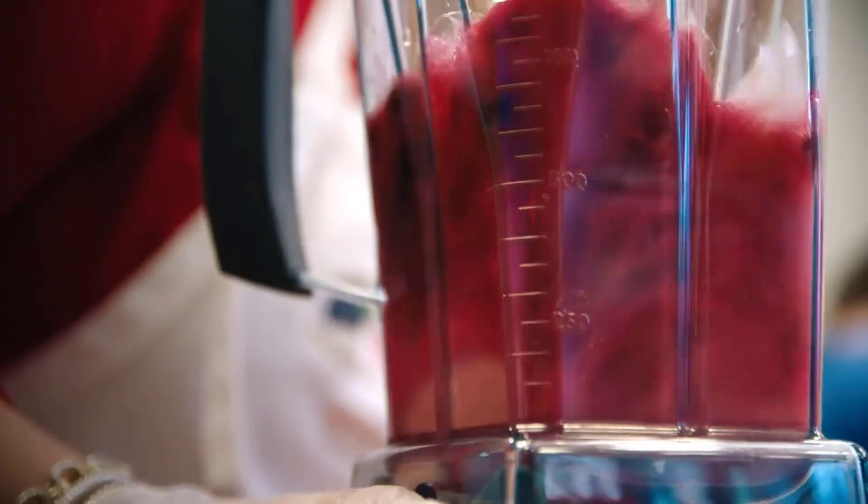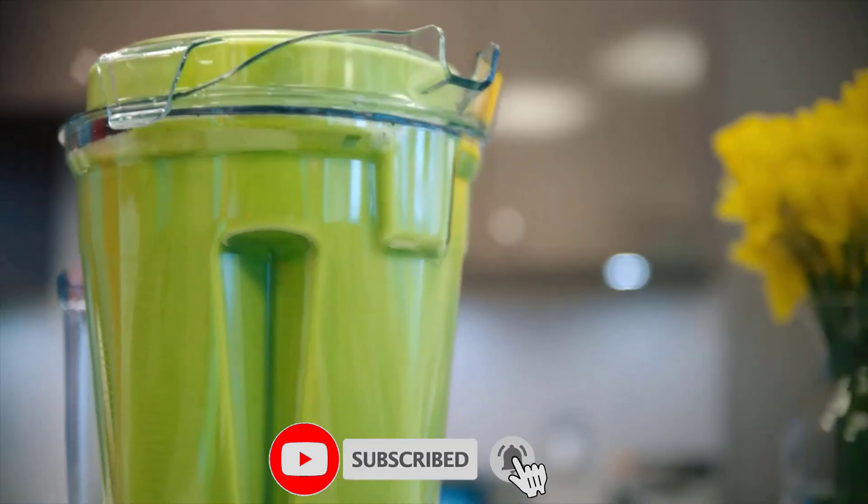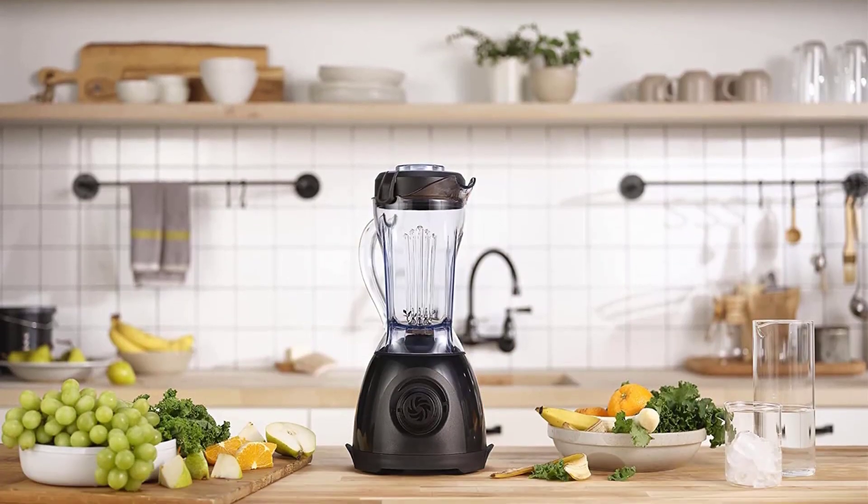One simple dial does it all. For best results, start the blender then quickly ramp it up to high. The tamper gets tough blends moving by pushing ingredients into the blades.